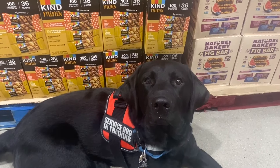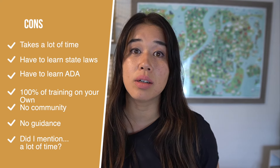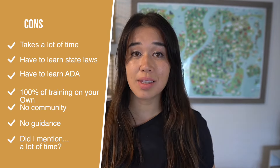One of the cons of self-training is that you might not feel confident when an employee says dogs are not allowed here. You also need to consider state laws. A fully trained psychiatric service dog is protected by the ADA, but if your dog is in training, laws vary from state to state. Here in Colorado, for example, you're allowed to have your service dog in training as long as they're well behaved and potty trained. So while self-training has no financial commitment, the biggest con is the time involved.